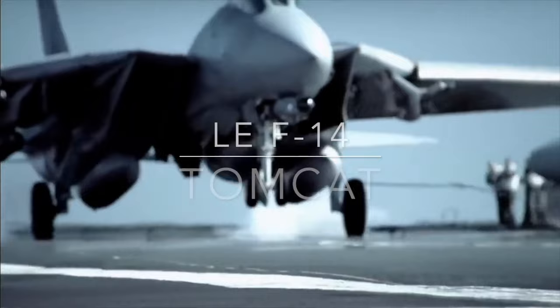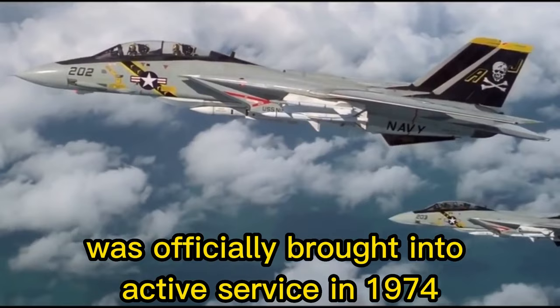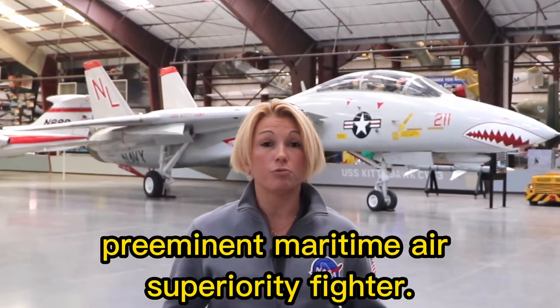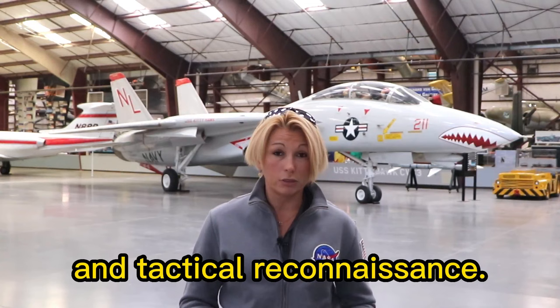Designed in the 1960s and first flown in December 1970, the Tomcat was officially brought into active service in 1974 with the first squadrons deployed to the venerable US carrier USS Enterprise. Initially intended to replace the aging McDonnell F-4 Phantom, the F-14 quickly earned its stripes as the US Navy's prominent maritime air superiority fighter. The aircraft also performed other vital duties including fleet defence, interception, and tactical reconnaissance.